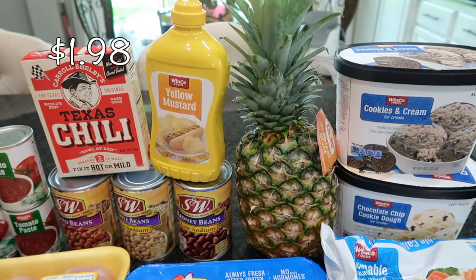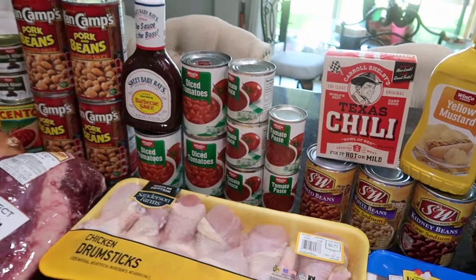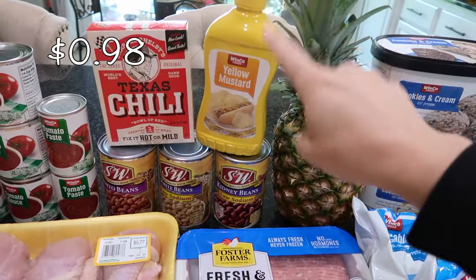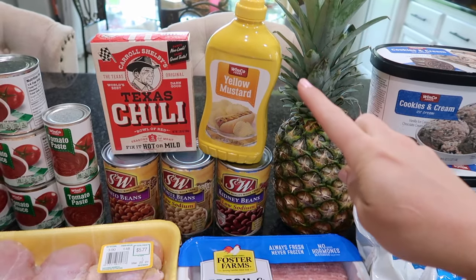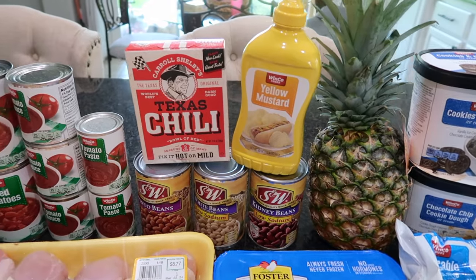I did get a pineapple for my kids — they love pineapple. I also picked up a bunch of pantry items: yellow mustard, which is going to go into some barbecue bacon beans that I make every single year for Easter. It is phenomenal and I hope to share that recipe with you guys very soon.